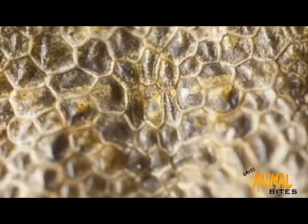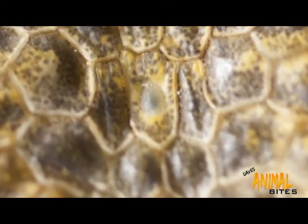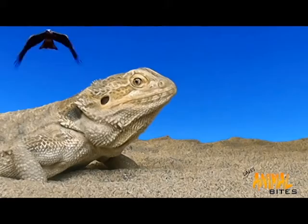The third eye on top of the head looks a bit like a blister. It is used to detect shadows and changes in light, and it's great for warning of predators flying overhead.